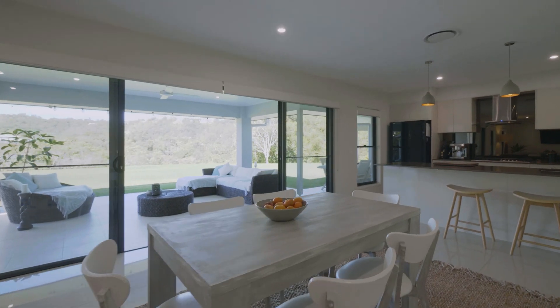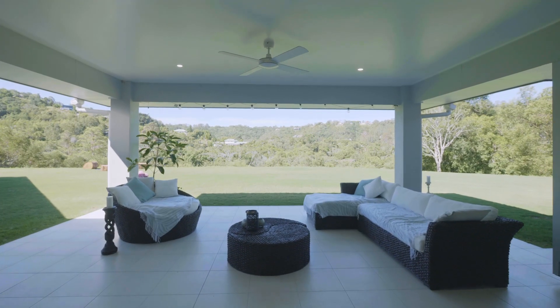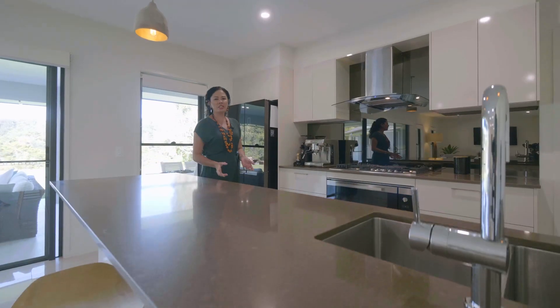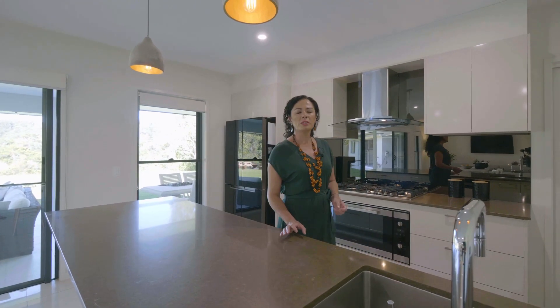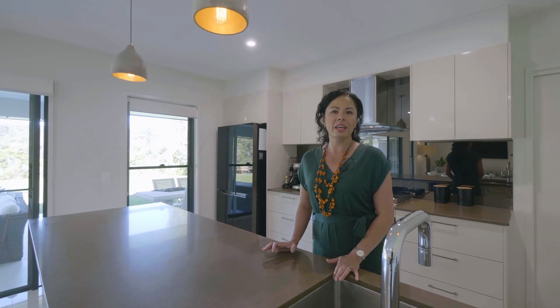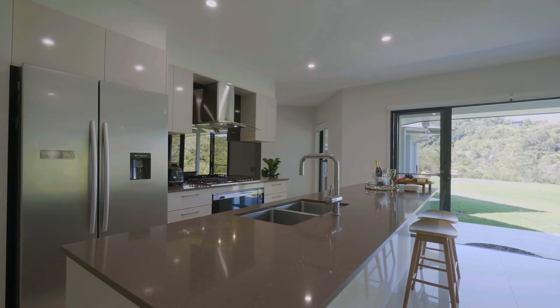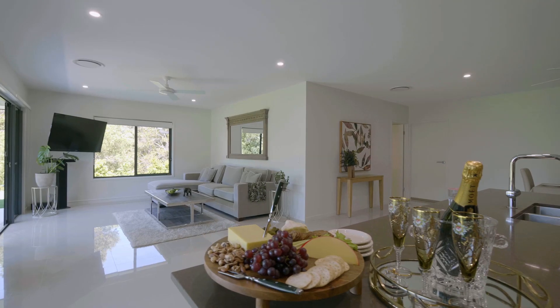The home flows through to a huge alfresco patio with views and access to the other wing of the home. The chef's kitchen features Caesarstone benchtops, soft close cabinetry, plumbed fridge and Omega gas appliances. The second wing also has its own chef's kitchen with Omega appliances.